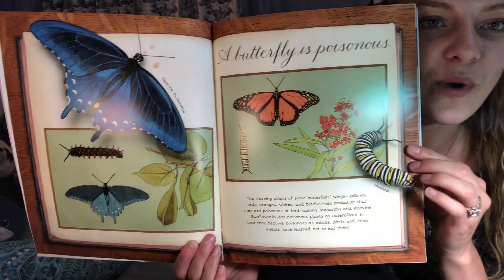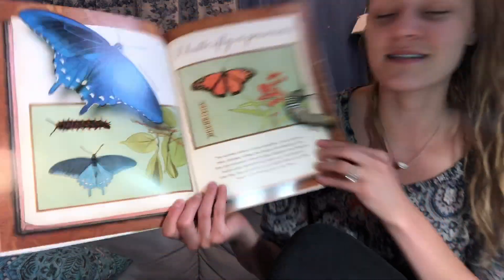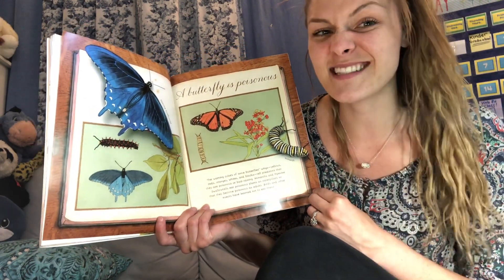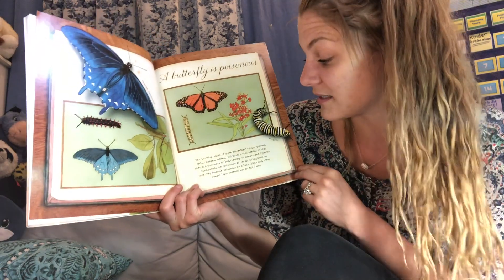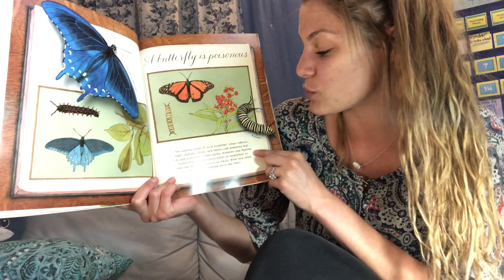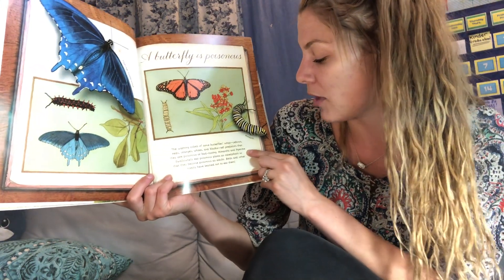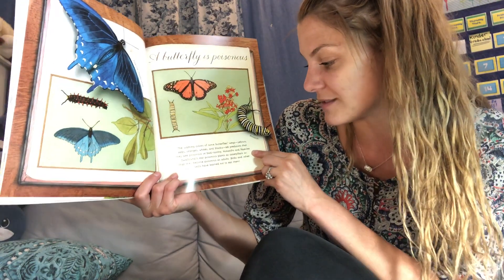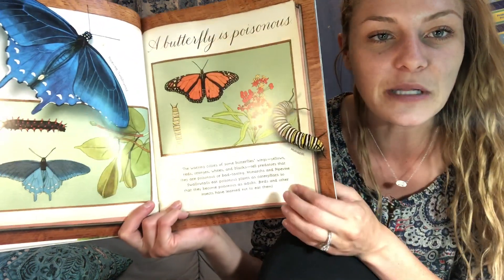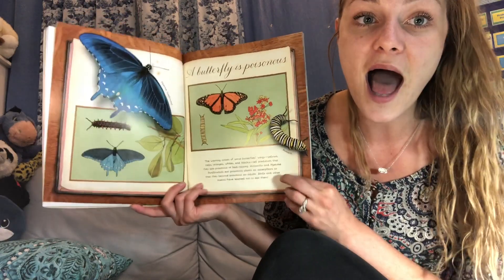A butterfly is poisonous. Poisonous means it's not good for you — it'll make you very sick. The warning colors of some butterflies' wings — yellows, reds, oranges, whites, and blacks — tell predators that they are poisonous or bad tasting. Monarchs and pipe vine swallowtails eat poisonous plants as caterpillars so that they become poisonous as adults. So when they're a caterpillar they eat poisonous plants, and when they become an adult, if other creatures eat them, they are poisonous. That's brilliant!